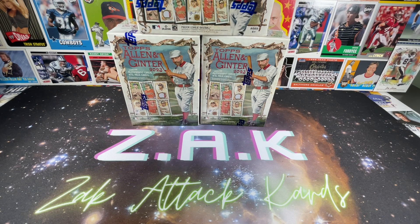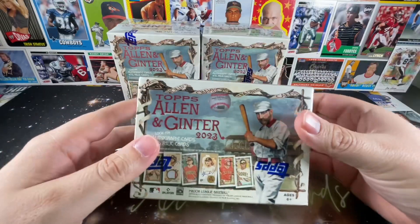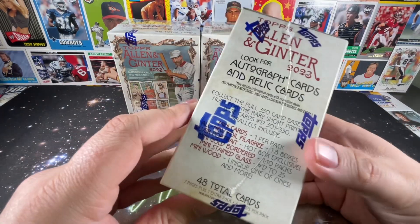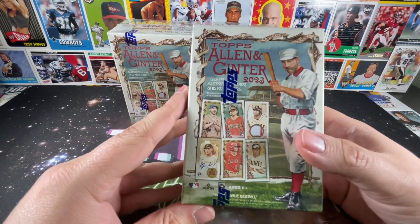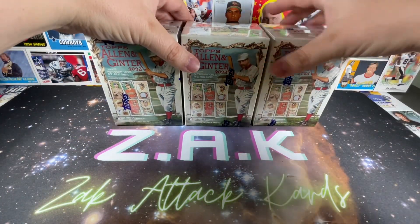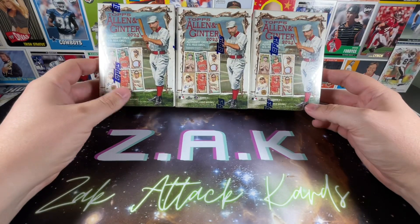Ladies and gentlemen, welcome back to the channel — Zach with Zach Attack Cards, bringing you another exciting opening. We have Allen and Ginter 2023 on tap for today. This is one that I kind of skipped this year but figured I'd catch somewhere down the line, so I got a couple of blasters.